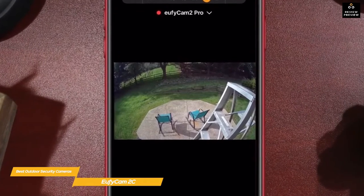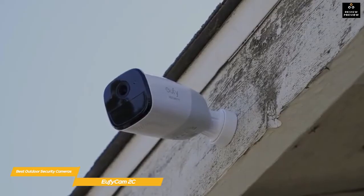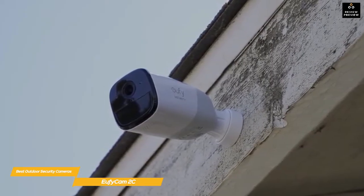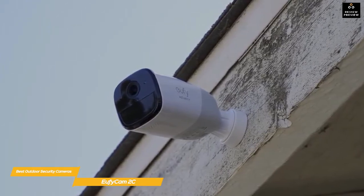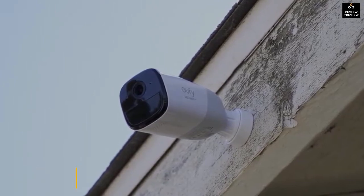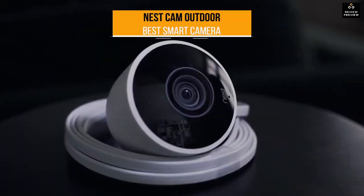Whenever a person or event is detected, you'll get a notification on your phone with a thumbnail for easy identification, and the video stream loads up in seconds. You can also check in on a video-enabled Alexa or Google Assistant device. If you're looking for an easy-to-set-up two-camera wireless security system, the Eufy Cam 2 offers a lot of value. For better resolution and battery life, you can go with the Pro version for about $100 more.